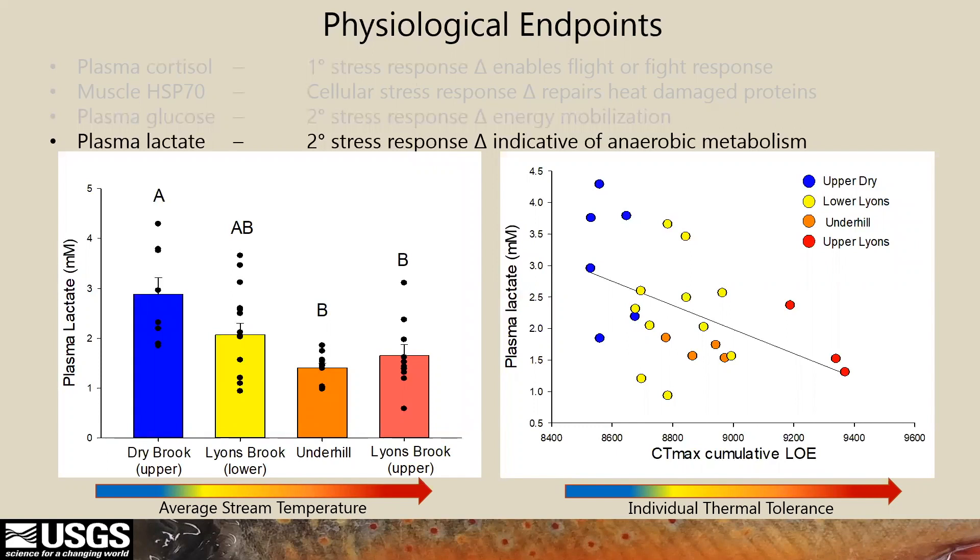Finally, plasma lactate is clearly related to temperature, suggesting that cold-adapted animals at higher temperatures are having a harder time processing and end up elevating this inefficient lactate metabolism, whereas warm-adapted fish are operating more efficiently with lower plasma lactate.